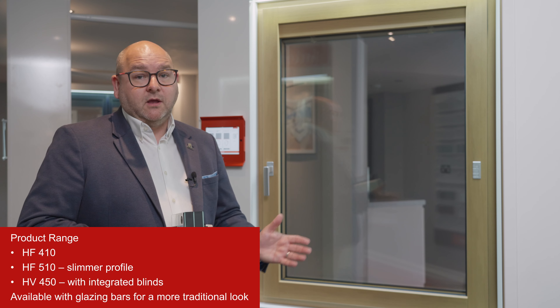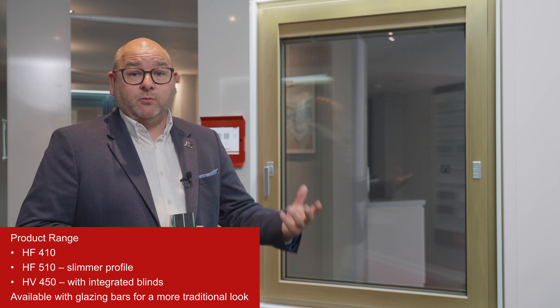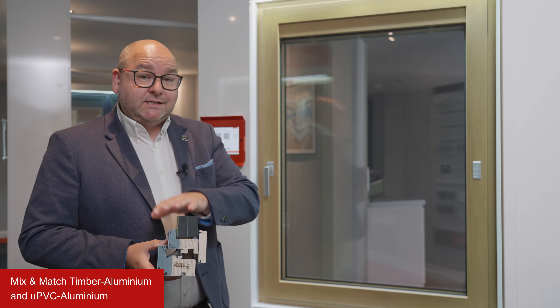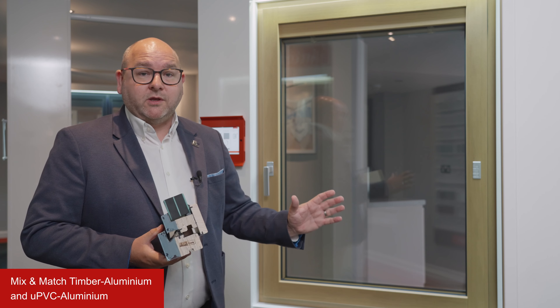The benefits of this are that from a timber window you get the timber finish on the inside, but you get the lack of maintenance on the outside. And the benefit over a pure aluminium window is that you get that passive level of performance and still a beautiful range of choices for the internal soft finish on the inside.